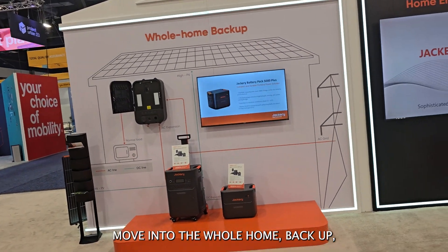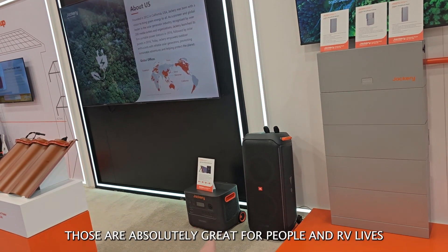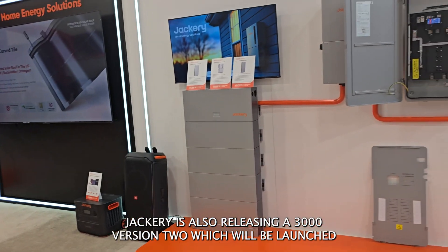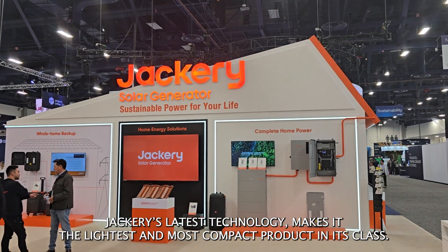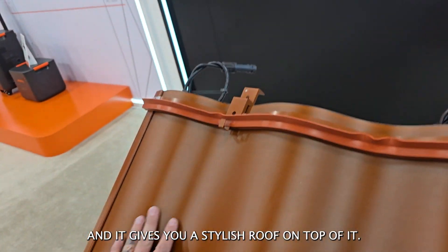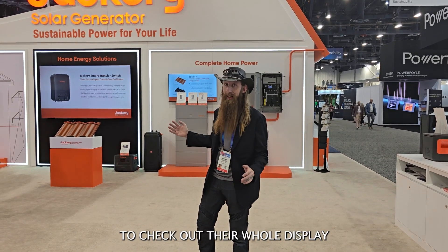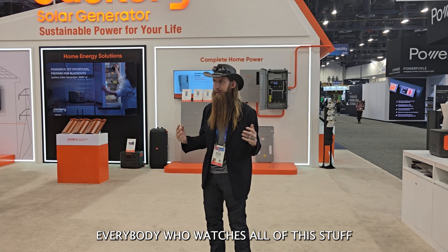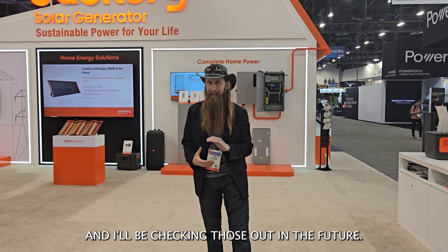I really love seeing them move into whole home backup as well as complete home power, because that's ultimately where my main focus is. I don't want to pick up and move things around my homestead. Jackery is also releasing a 3000 version 2 which will launch in the first half of this year. Jackery's latest technology makes it the lightest and most compact product in its class. That's probably my favorite product here — it doesn't look like a solar panel; it looks really clean and gives you a stylish roof. Guys, I've loved Jackery for a long time. I love that they brought me out to CES to check out their display and newest products. Check out Jackery's website — the links are below. Thanks for watching, and I hope you learned something. I'll be checking out those solar panels in the future.